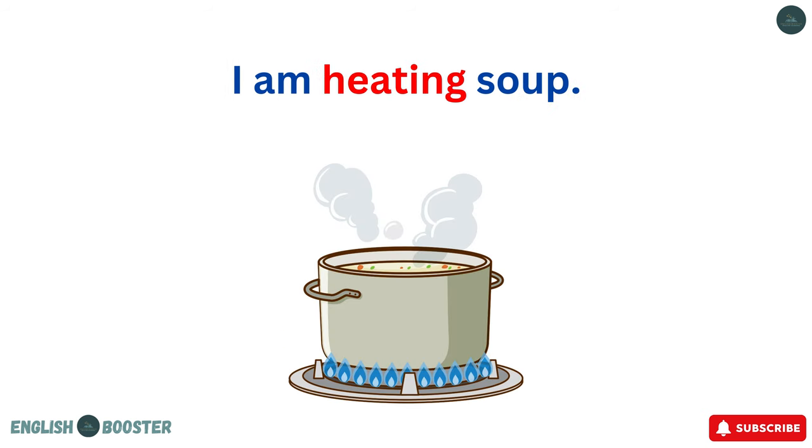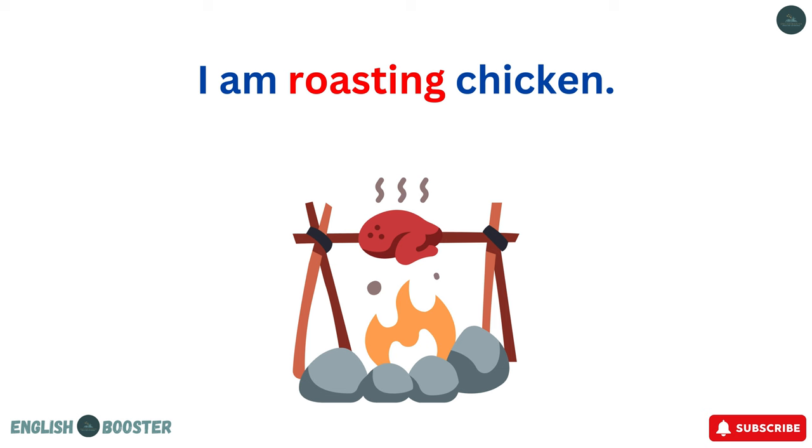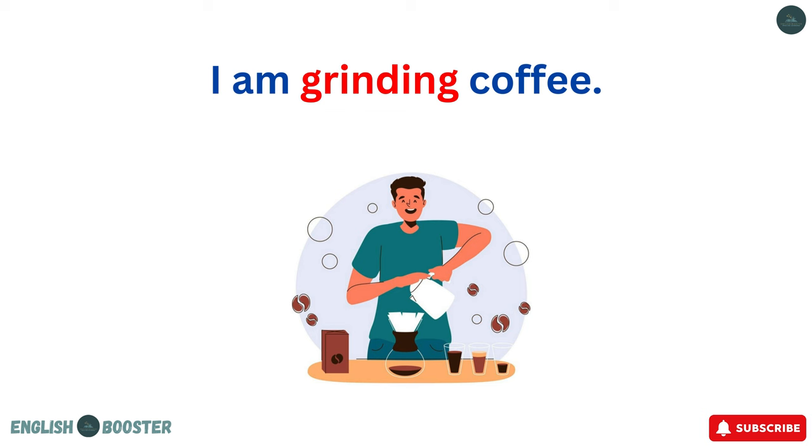I am heating soup. I am brewing tea. I am roasting chicken. I am grinding coffee.